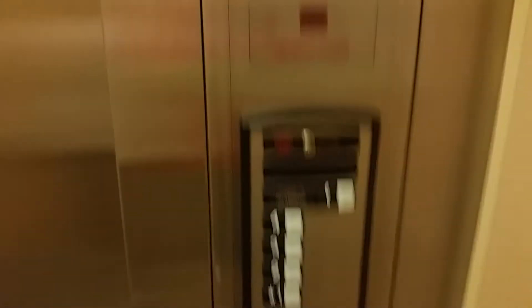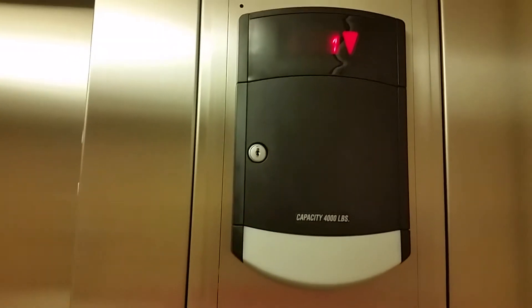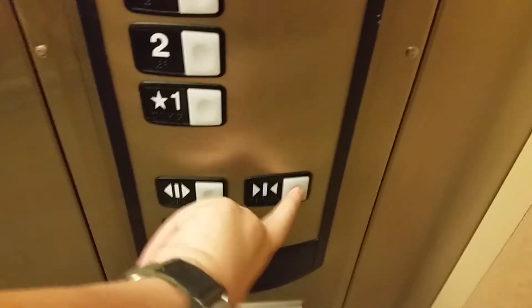They need to tighten that. Here's your fixtures — Schindler HT fixtures. Watch the arrow go out. Capacity: 4,000 pounds. Go to four. Oh, you changed your mind. We'll take one more ride.